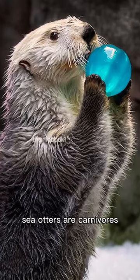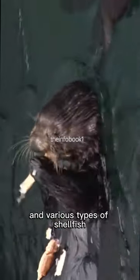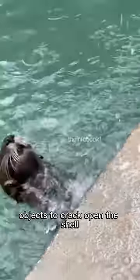Sea otters are carnivores, and their diet mainly consists of marine creatures such as sea urchins, clams, crabs, and various types of shellfish. Since shellfish have strong outer shells, sea otters use rocks and other hard objects to crack open the shell.